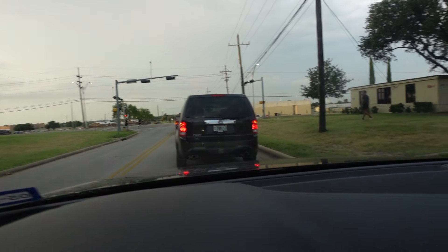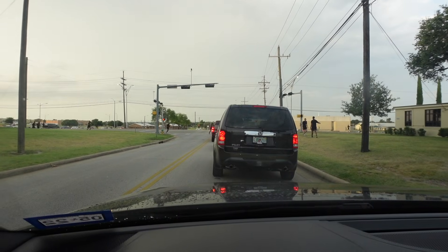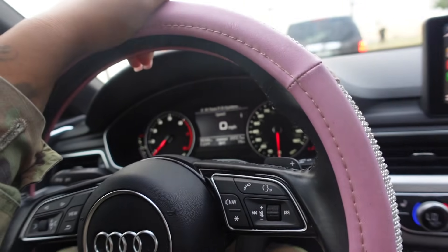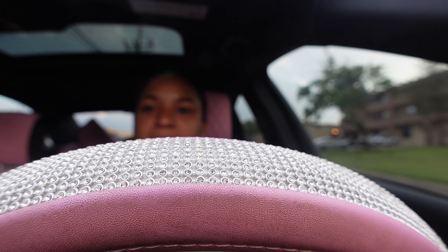Good morning y'all, it's 7:22 in the morning here on Fort Hood. You can see people running — there's a line including me waiting because Battalion Avenue is blocked off from 6:30 to 7:30 for PT. So I'm just sitting in the line waiting. I look a little crazy right now — I'll tell you guys a story time later because your girl had a horrible weekend. Right now it's 7:23 and I've gotta be back at work at 9:30.